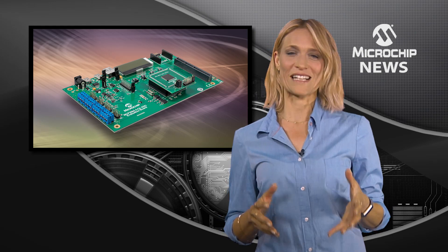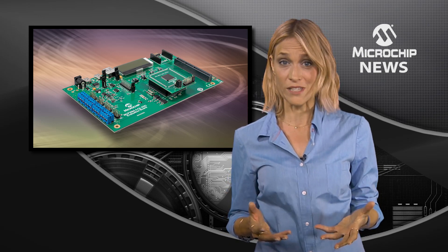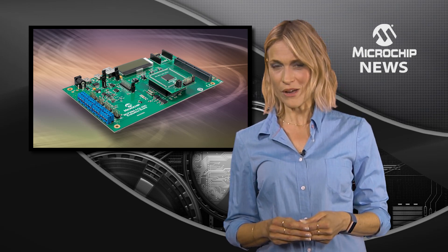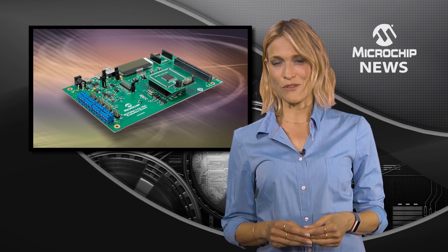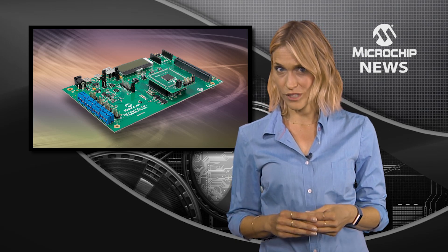In a compact 3x3mm package, the integrated features of these ADCs such as the on-chip oscillator, temperature sensor and burnout current source will eliminate the need for external components and help you to lower your overall system cost. The ADCs also give you the choice of using two, four or eight single-ended channels or using one, two or four differential channels.